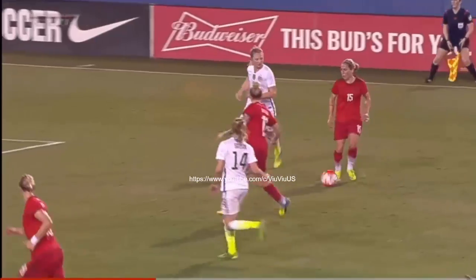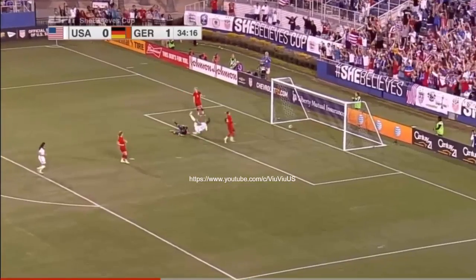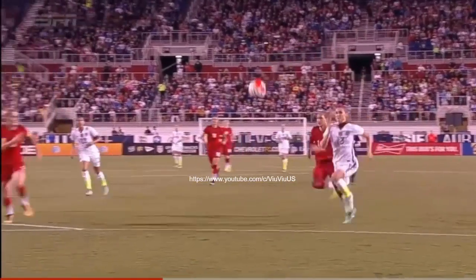Right now they need to dispossess them. Chipping it forward from Morgan, around Bartucia — what an absolutely spectacular goal! Two goals in two games for Alex Morgan.